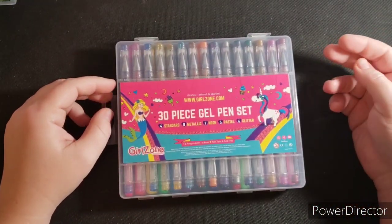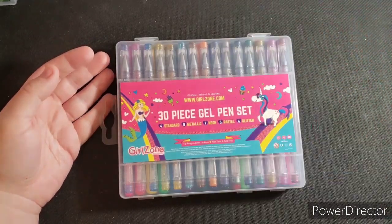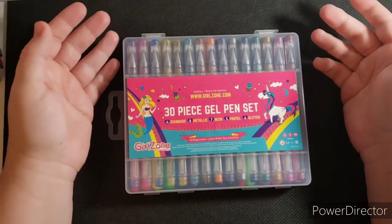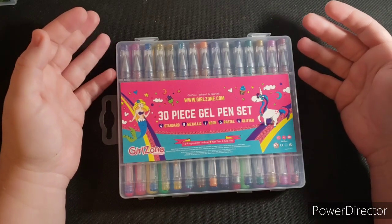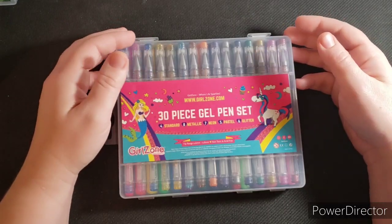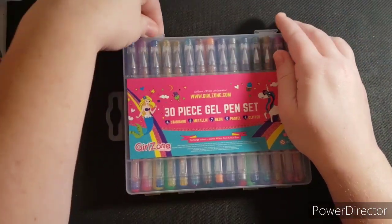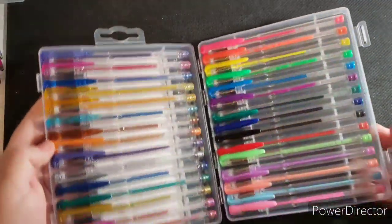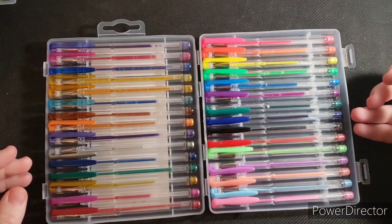First thing I have here is this 30-piece gel pen set. I wasn't going to get these because I have lots of gel pens, but they were on sale — original price $20, down to $4. I thought, you know what, I'm just going to give them a go, and if I don't care for them I'll just give them to my daughter. They click open like this, and you've got some neon colors, some regular colors...